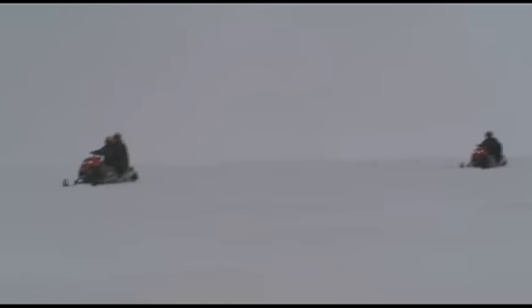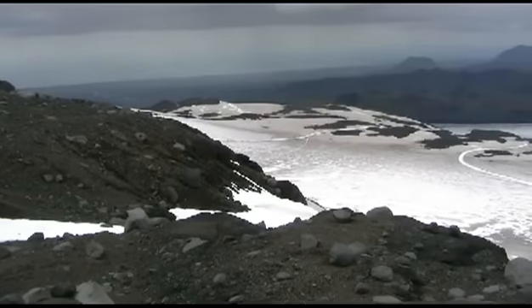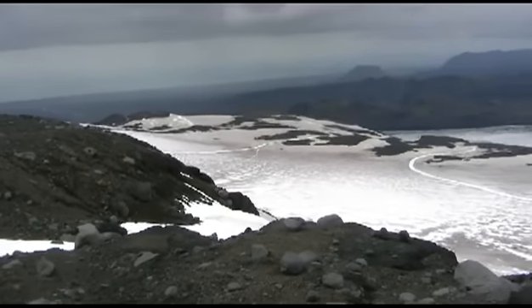Or if you prefer, you can also snowmobile to the top. In 2010, there was the major eruption of Eyjafjallajökull, which shut down airports for almost a month. And in 2011, the Grímsvötn volcano erupted, but it wasn't as extreme.